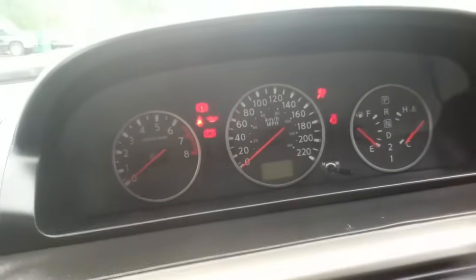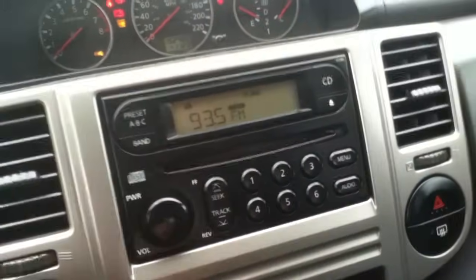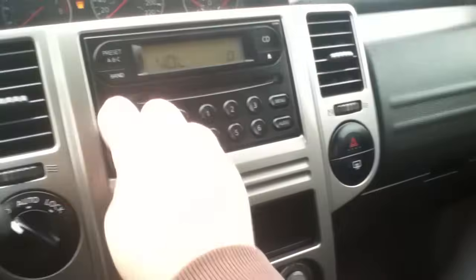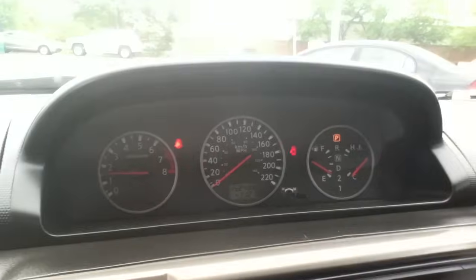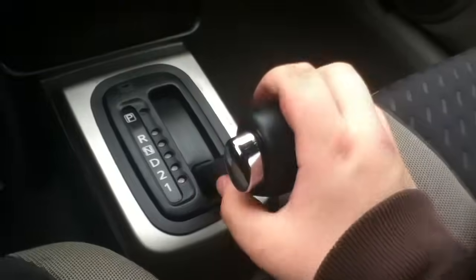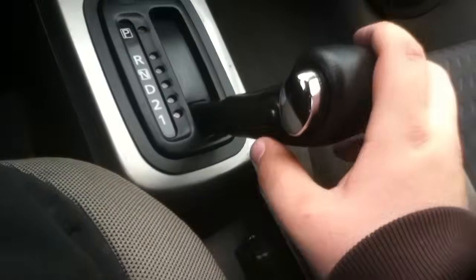This is a red and black key. 152,000 kilometers. The gauges are on the center. That horn sounds weird. Four-speed automatic with overdrive.